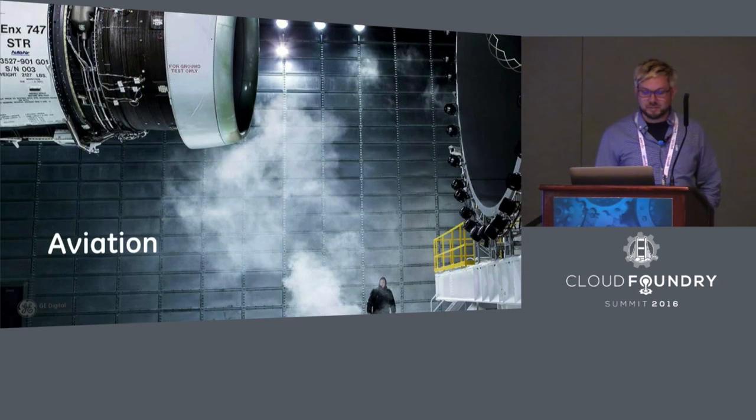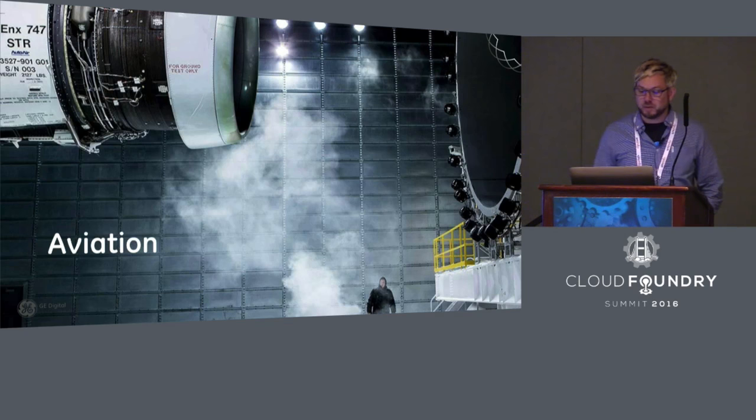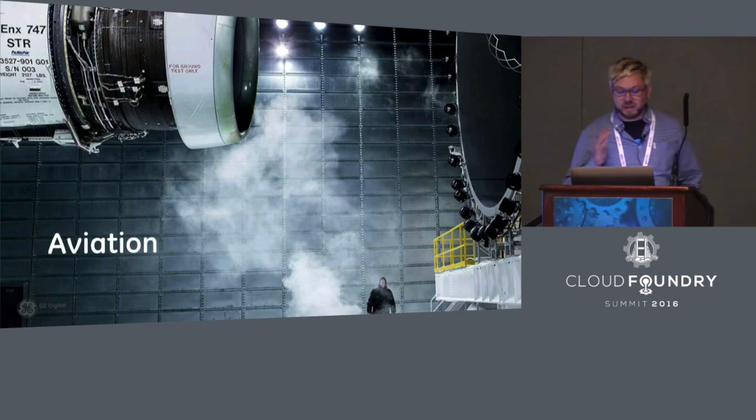It allows developers to build and run applications that can interface with some of the things that GE produces, like jet engines. Our aviation division makes state-of-the-art jet engines that are used on many of the commercial jets flown today. Every two seconds, an aircraft powered by GE jet engines is taking off somewhere in the world today.